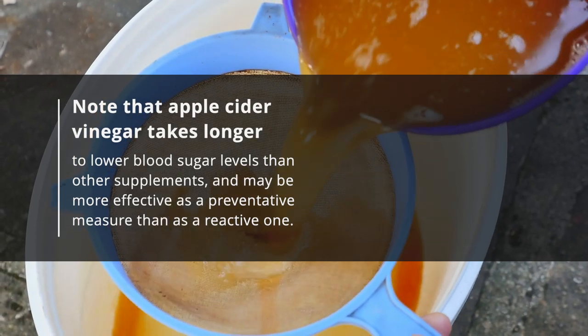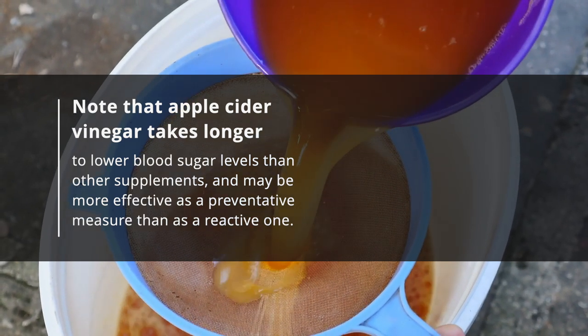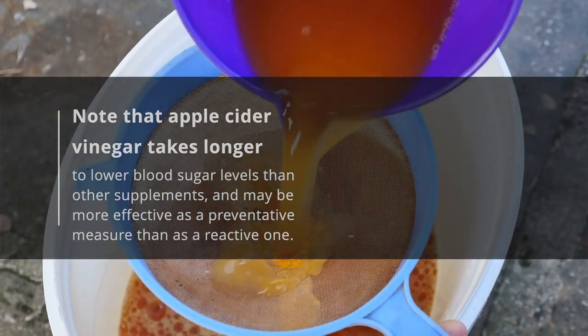Note that apple cider vinegar takes longer to lower blood sugar levels than other supplements and may be more effective as a preventative measure than as a reactive one.